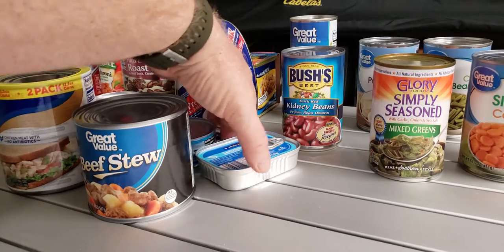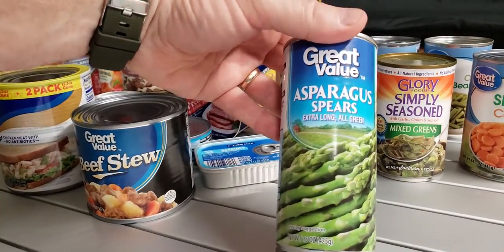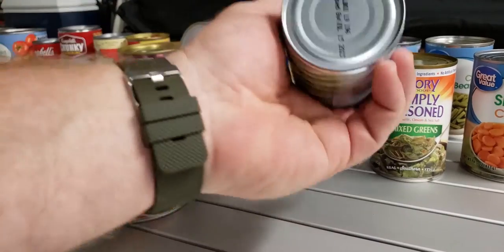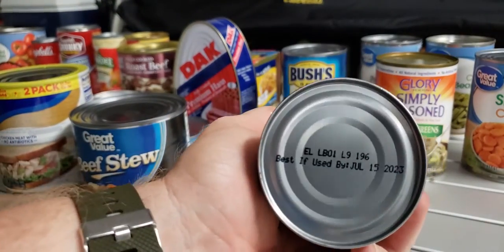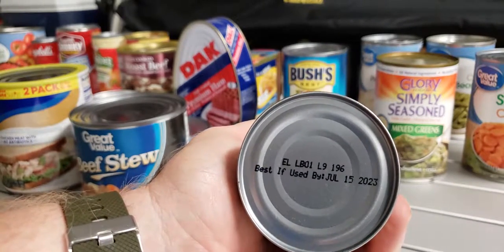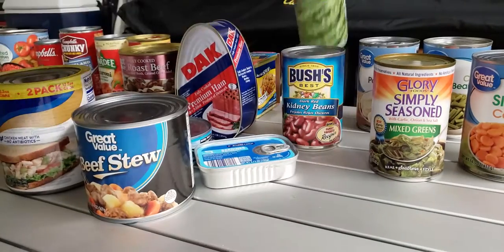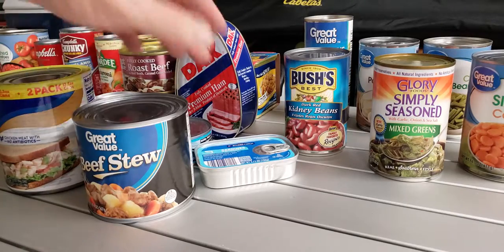Back to what we were talking about — there are all kinds of vegetables out there. You can get asparagus. This can is good till July 2023, and today is November 8th, 2019.